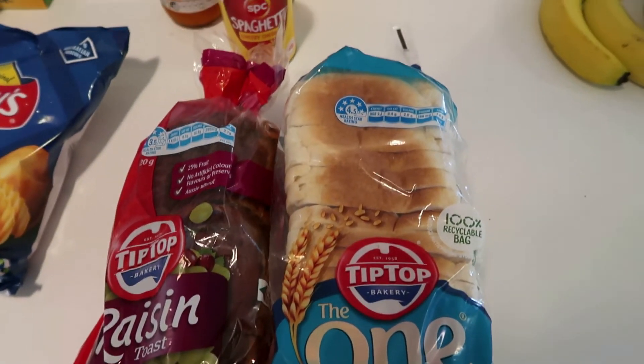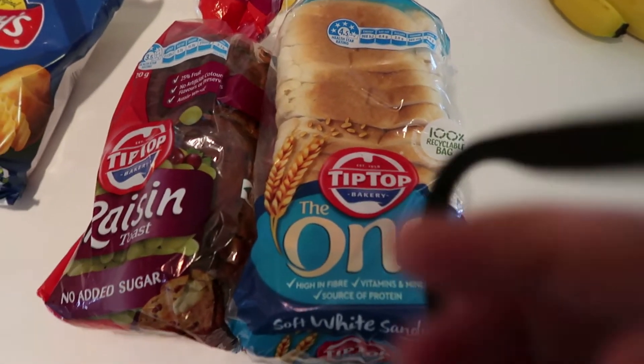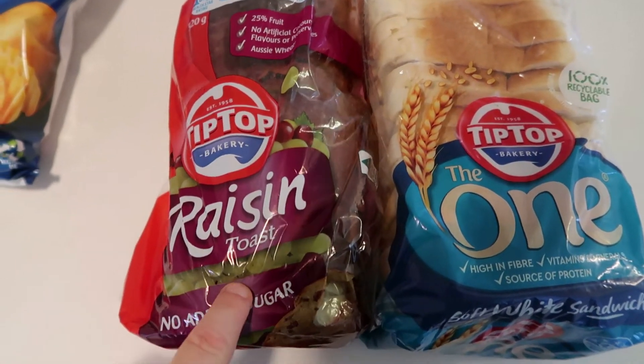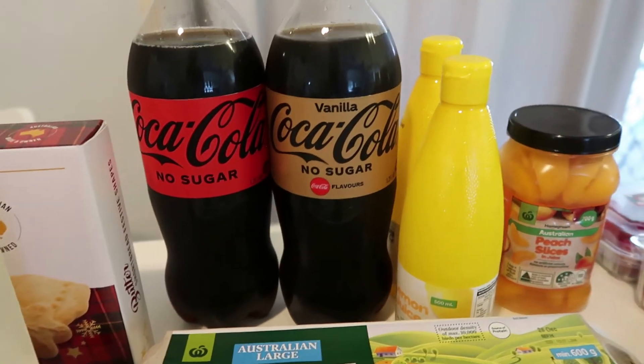I've also picked up some raisin toast because I feel like some this week, and just one Tip Top loaf of bread for school. I've got loaves in the freezer but wanted a fresh one. The kids only have a few days of school left. The raisin toast I like as a snack and my husband eats it too.